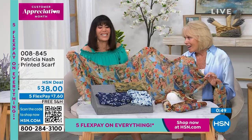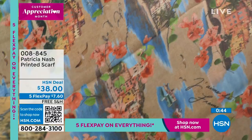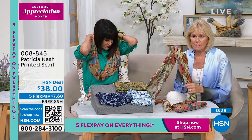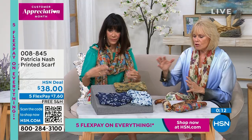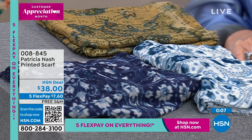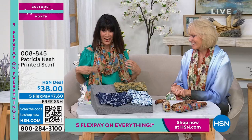The French Riviera is my favorite place - I could sit there with cappuccinos all afternoon just people watching. Look at this beautiful coral and turquoise with landmarks from the French Riviera - such a beautiful print. I would get several of these because they all look great. This one has a little bit of blue so it ties everything together. The European map you can wear with anything. The 'Je t'aime' scarf - I love France. $38, and everything with Patricia is free shipping and handling, plus five flex pay.